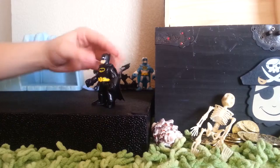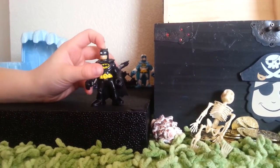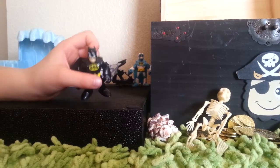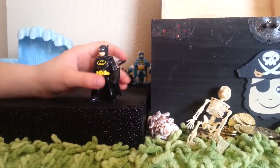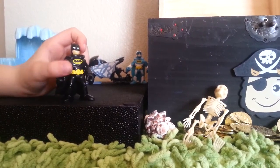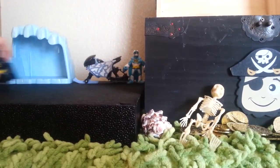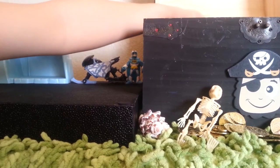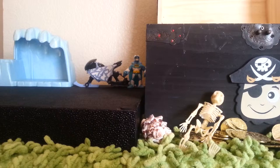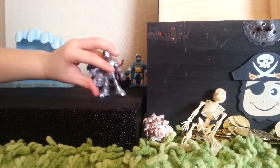Next thing we got is Black Knight Batman. He is the first Imaginext Batman ever made. He was my first ever gift with my Bat Cave. He's a really awesome toy and was my favorite thing in my Bat Cave.